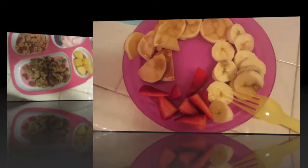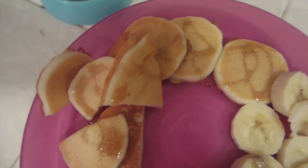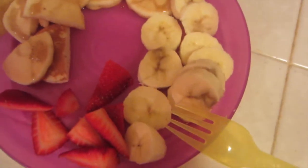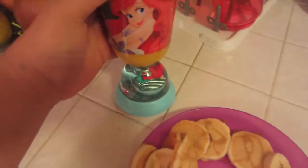Today for breakfast Michaela is having some pancakes that I made — they do have a little bit of syrup on them — half of a banana, a few strawberries cut up, and some orange juice.